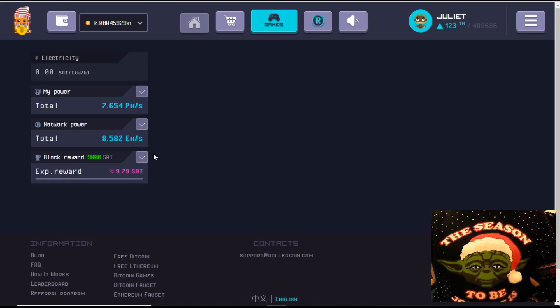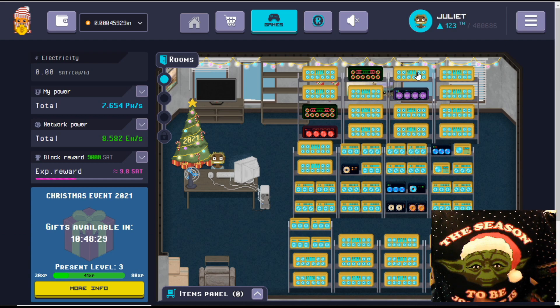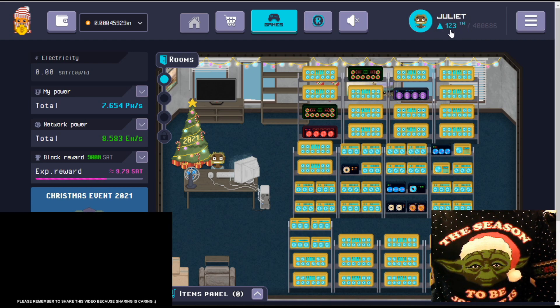For those of you not familiar with what Roller Coin is - simply put, it's a multi-coin virtual miner program, or simulation, or game as it's sometimes referred to. I'll put a link in the description to an earlier video that gives more details on how the program works. After giving it a bit of time, you can see Roller Coin has updated my position in the league - I've gone from 128 to 123, and we are now earning 9.79 sats per block.